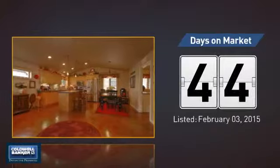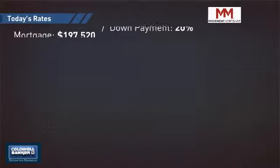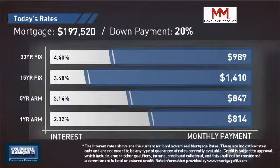It's been on the market since February. If you're thinking about getting a mortgage for this property, you could be looking at these options with regards to current interest rates and monthly payments.